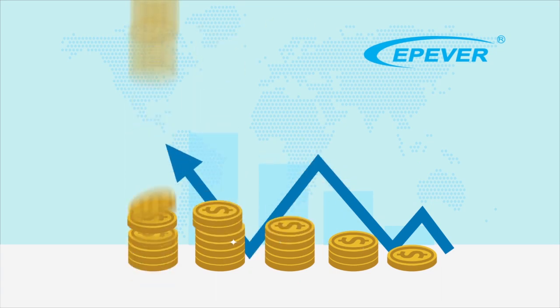While maximizing return on your investment, let the sun provide you with energy.